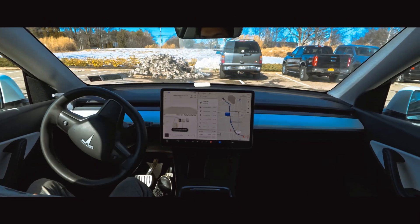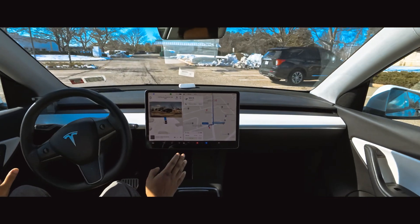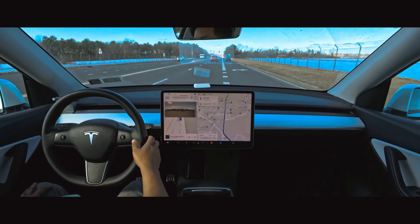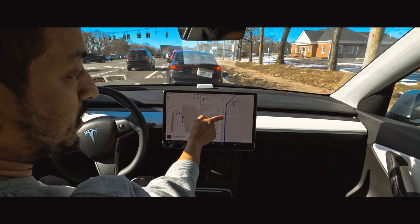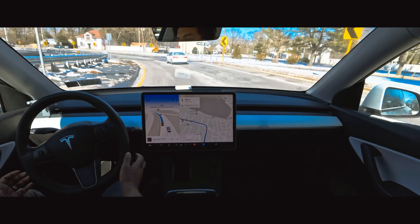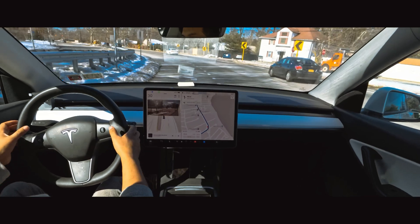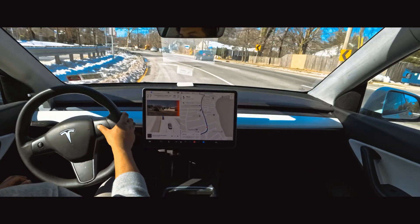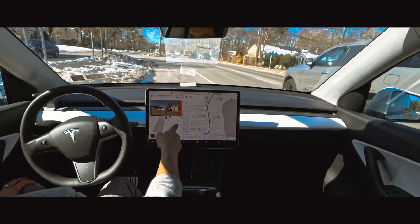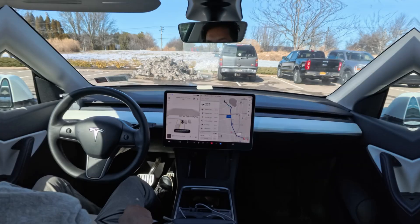Hello everyone, we are back with another full self-driving video. In this video you'll see how FSD gets out from this parking lot, how the car slows down where it shouldn't, where FSD should change lanes and where it shouldn't, and how the car makes a mistake while going straight and suddenly changes lanes but then fixes itself. We're going to talk about all those things.